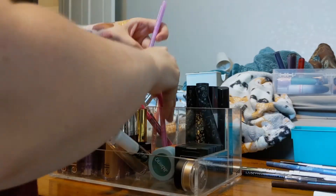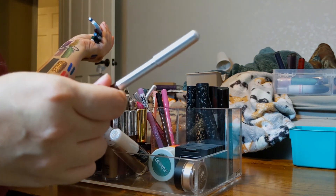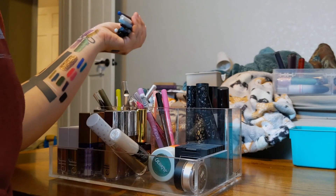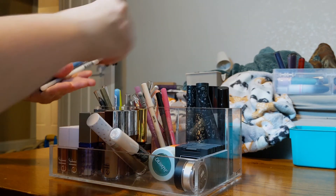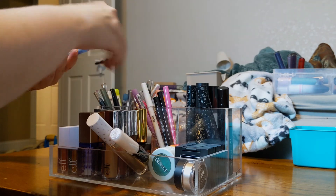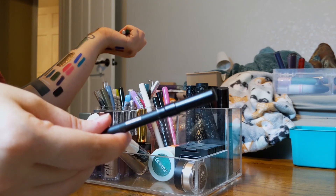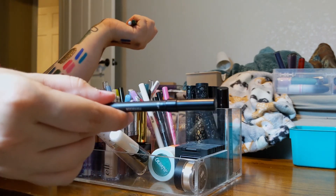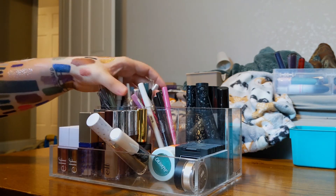While putting everything away, I decided to also get rid of that Marc Jacobs purple liner since I bought it around the same time as the other purple one and it's also feeling dry. I'm also going to throw out another one that's old and drying out really badly.